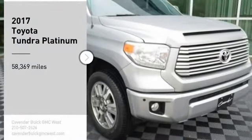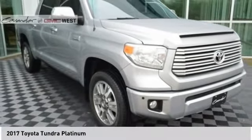Looking for the right vehicle? Check out the 2017 Tundra.